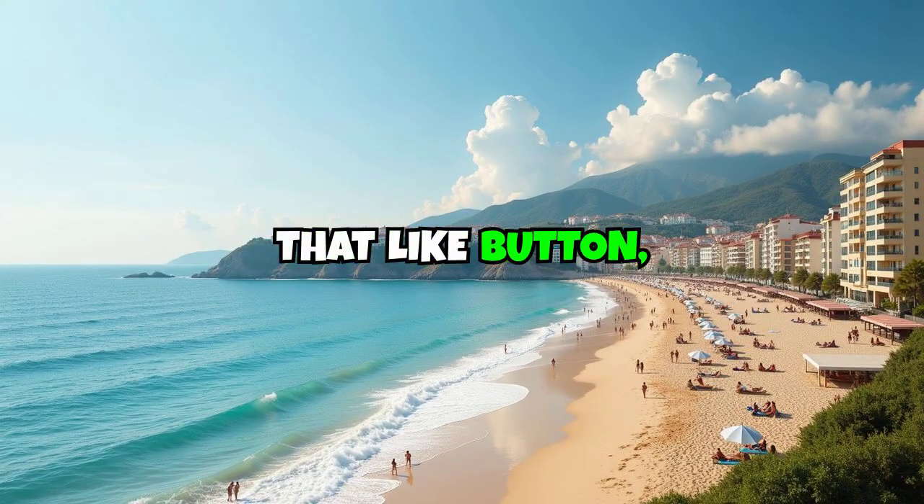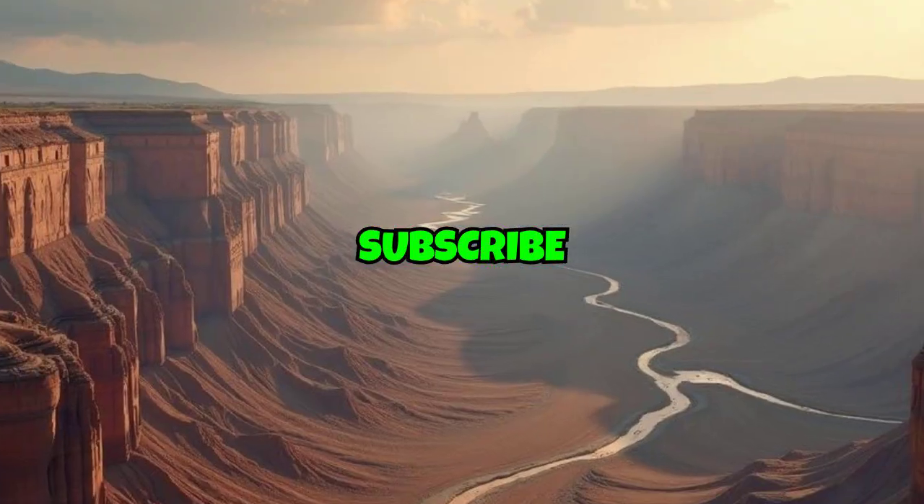So buckle up, hit that like button, turn on your notifications, subscribe, and let's dive in.